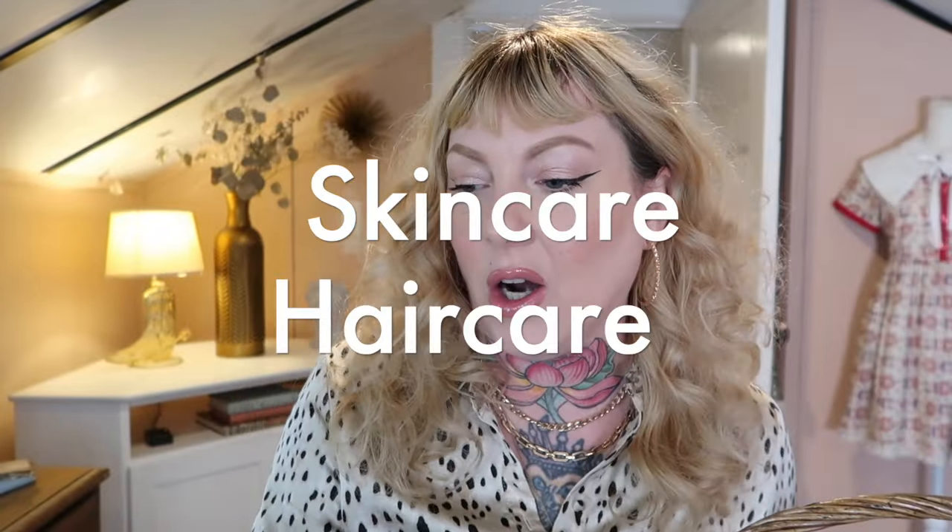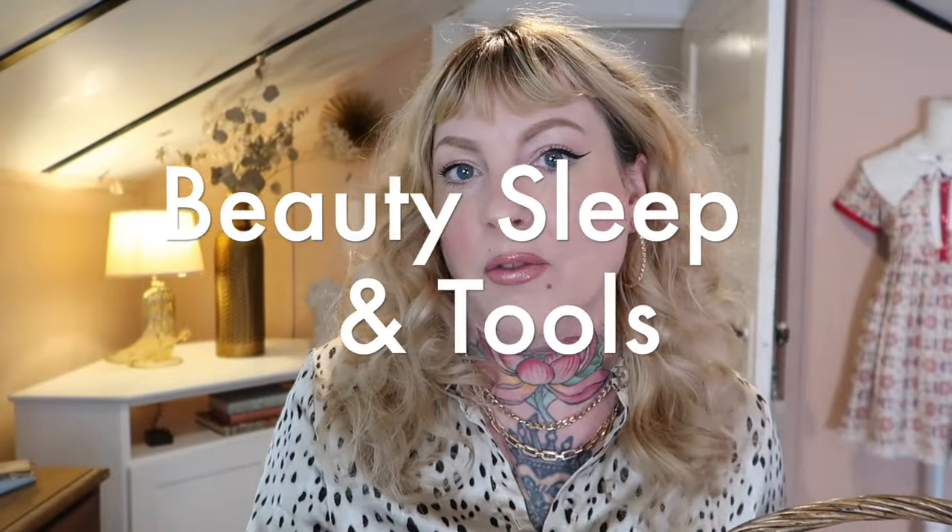Hello everybody, welcome to the favorites video. I haven't filmed one of these in a long time. We're going to try to get through this as quickly as possible because I got a lot — this is why I shouldn't wait so long. I think it's been years honestly, but I have a basket of makeup, I have skincare, I have hair, and I even have some stuff I keep on the side of the bed for evening care.